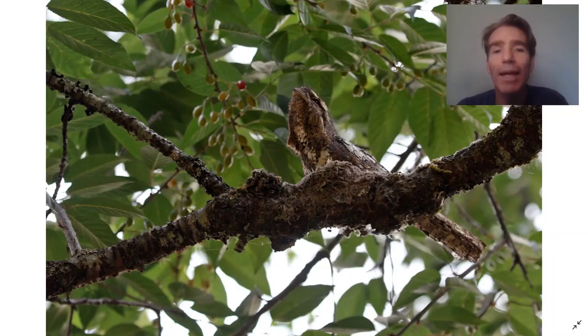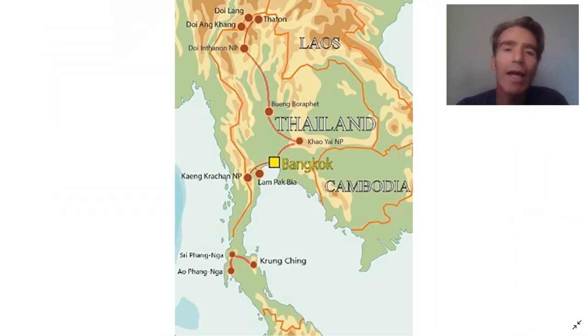We've almost come to the end of the main tour. We're going to drive down to the airport in Chiang Rai, and on the way we'll stop at an arboretum where sometimes they have a Hodgson's frogmouth nest — a really wonderful opportunity to see this rare bird. From there we fly back to Bangkok, where we finish the main tour.